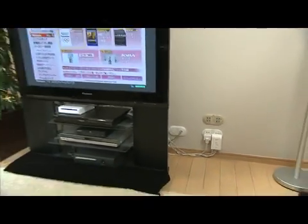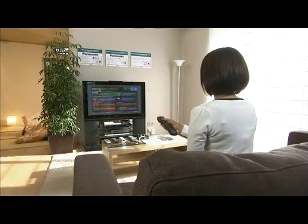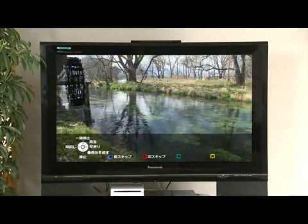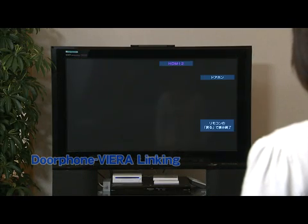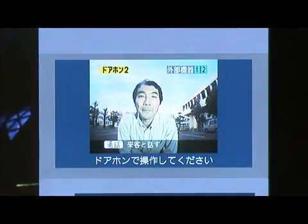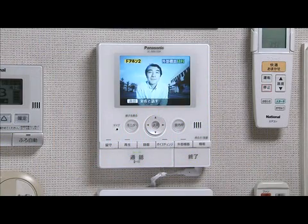By connecting the living room TV to a PLC adapter, you can choose from thousands of internet video programs. You can also use HD PLC to connect the door phone to your TV, so you can see who's at the door right from your living room.